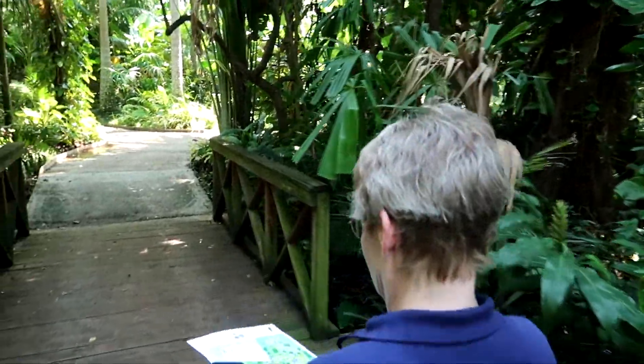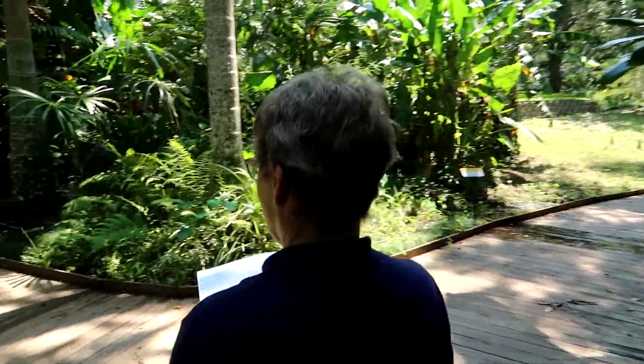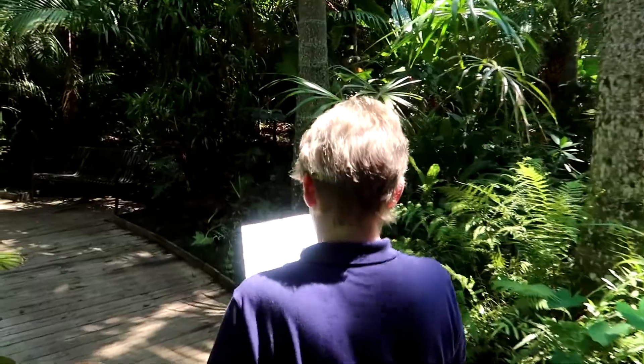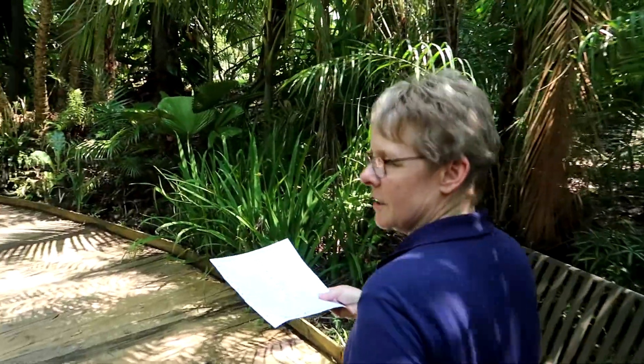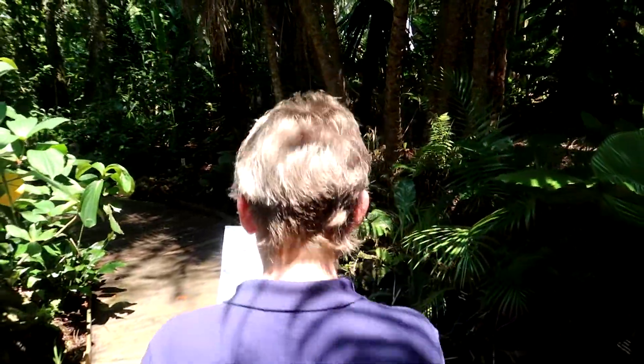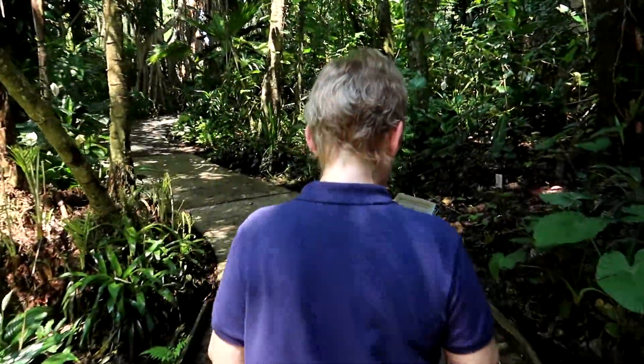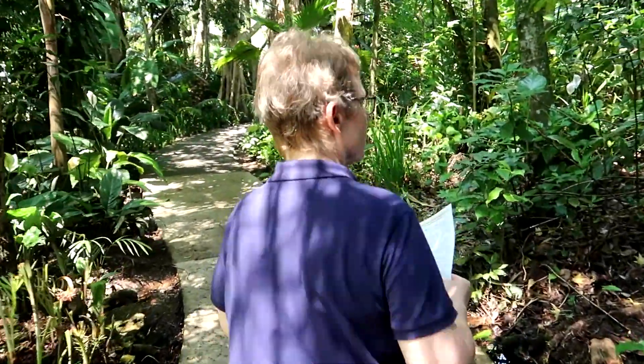We're on our way to the last one. Fern — from Fern Gully? Shade. She's the tropical fairy. I'm a tropical plant — protect me from the sun.